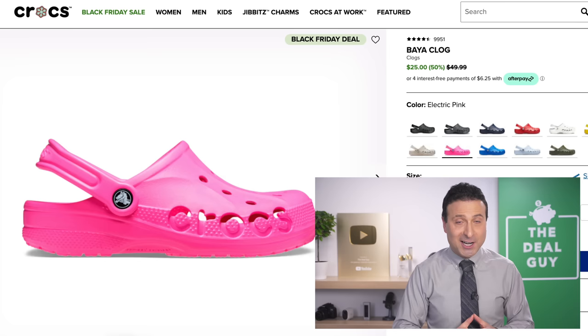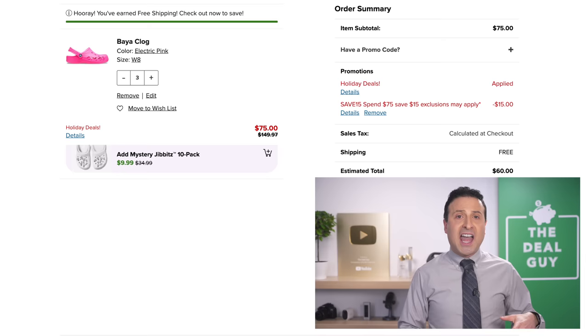You can buy three pairs of Crocs for adults or kids at around $20 per pair. If you don't need three pairs of Crocs, you can still save significantly, depending upon what you are buying.